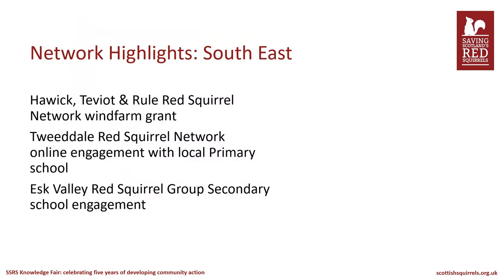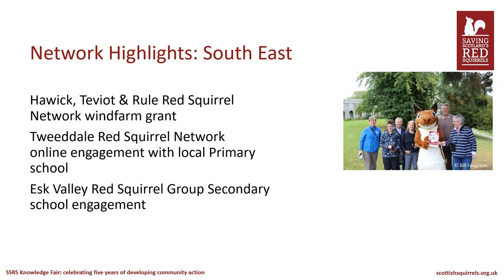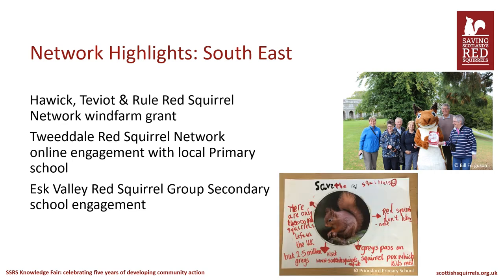Moving on to more positive things, we wanted to highlight some key achievements of the volunteer networks. In the south east, the Hoik, Teviot and Rural Red Squirrel Network successfully applied for a local wind farm grant of £4,000, which allowed them to buy lots of equipment for their network, including a red squirrel mascot. The Tweeddale Red Squirrel Network did some fantastic engagement with a local primary school, whose pupils produced posters, gave a talk at their school and contacted their local representatives. The Esk Valley Red Squirrel Group also worked with a local school, partnering with a local wildlife conservation project, Wild Eskdale, to deliver sessions on squirrel surveys and squirrel hair identification at the local academy.